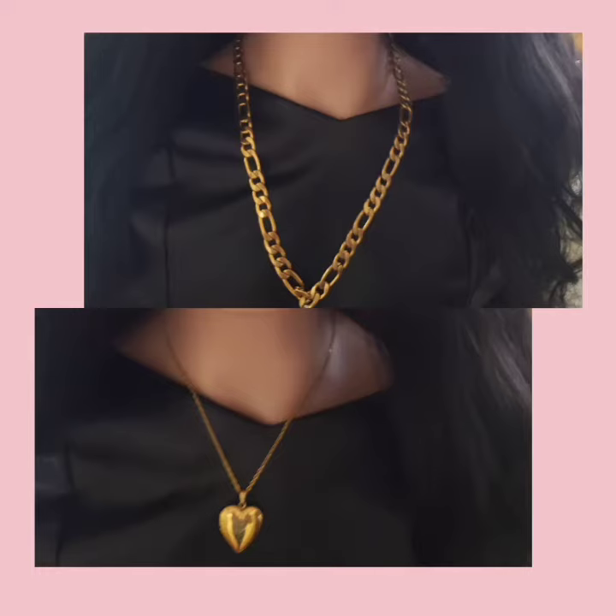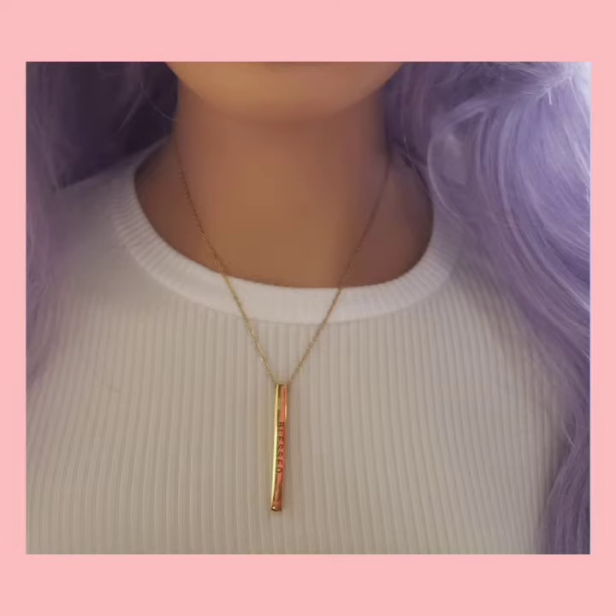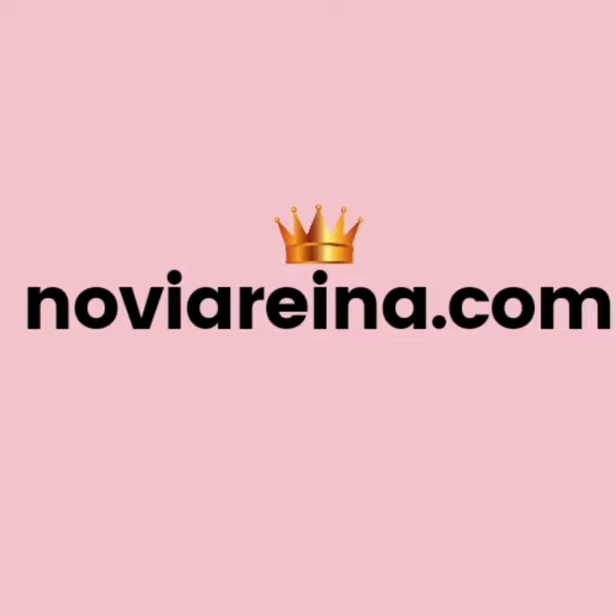But first, a word from our sponsor. Visit our online store for all your jewelry needs. The prices are affordable and the jewelry is beautiful, so check us out today at novirena.com.